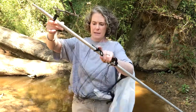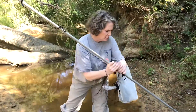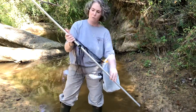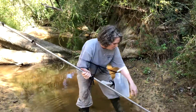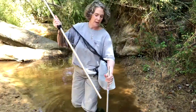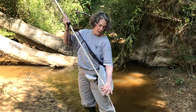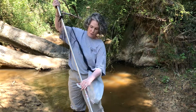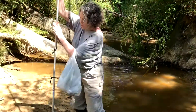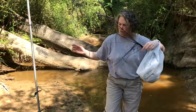The idea behind it is that you set up this net and bats come down, usually right after sunset, to get a drink of water or try to get some insects, and then end up falling into this net. The Mississippi Bat Working Group has a mist net event annually. We're not doing it this year because of COVID, but hopefully we will next year, and I hope that you'll be able to join us.